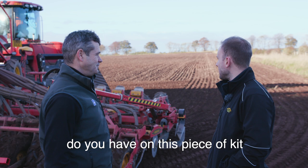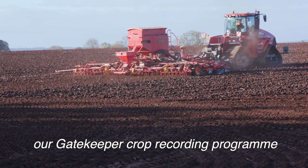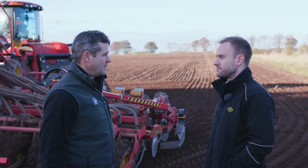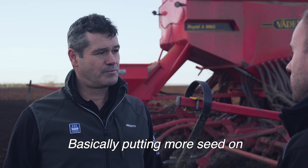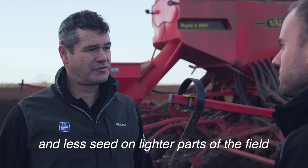We drill variably, so we use a variable seed rate. We've developed that through soil conductivity mapping the fields first, which is a once-in-a-lifetime thing for the field because the soil textures don't change over time. We can then put the data into our Gatekeeper crop recording programme and from there generate variable rate seed maps depending on the soil types found with the conductivity scans. Basically we're putting more seed on heavier parts of the field and less on the lighter parts based on the expected establishment of the crop.